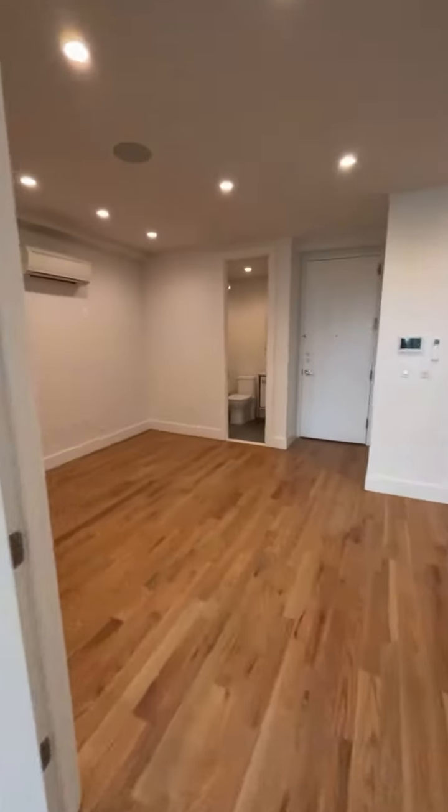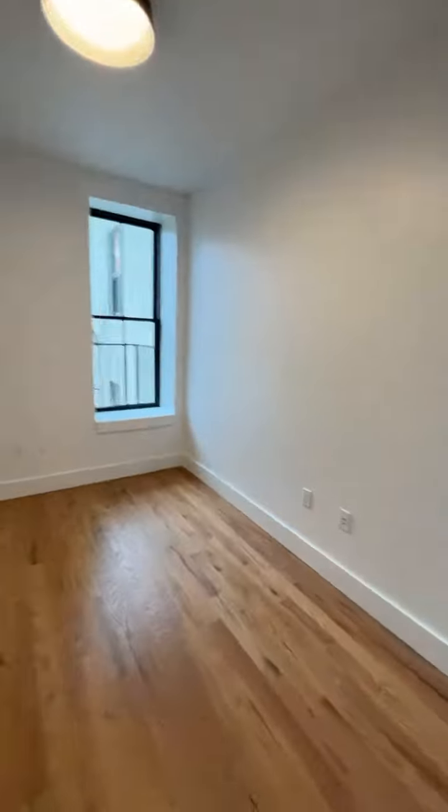Right there you've got one bathroom. You've got a second bedroom over here and a third bedroom right here.